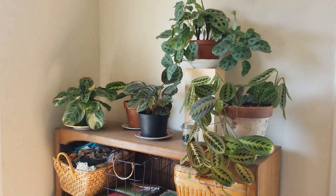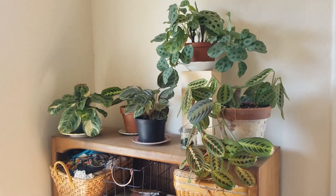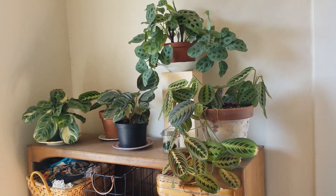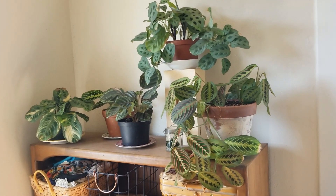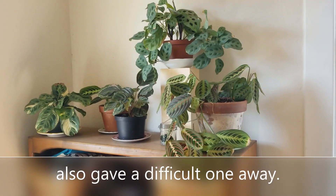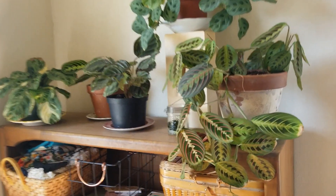Last but not least, my prayer plant collection. Other than my miniature prayer plant that is back in the kitchen, these all live here. I love them so much because they've got such striking leaf decoration, and they are supposed to be a little picky, but I managed to select ones that are not too picky. So let's get a close up.